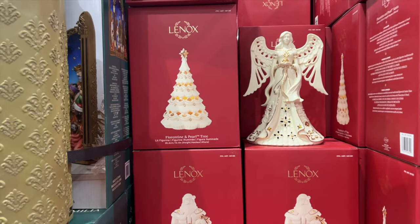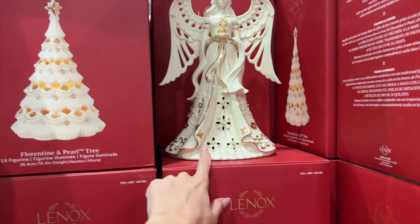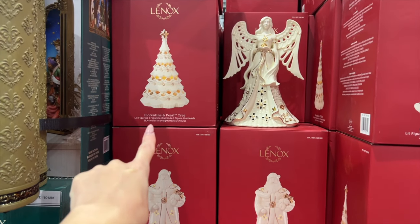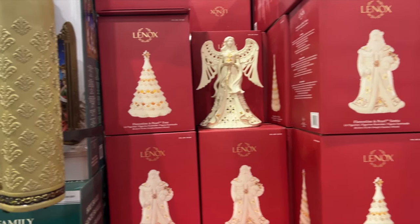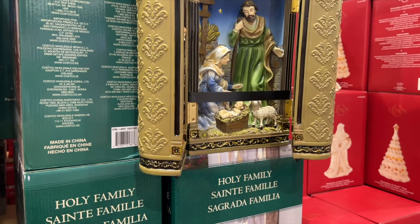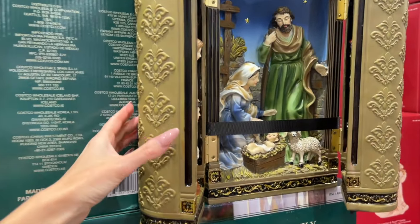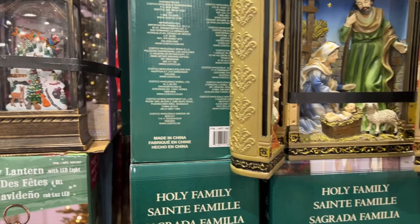These are quite nice — these are Lennox lit figurines, so they light up and they're $55. You've got a Santa, an angel and a tree. I like them — I'd get the tree. Then you have the Holy Family — it's $75 and it opens and closes. It's nice if you like traditional Christmas stuff.